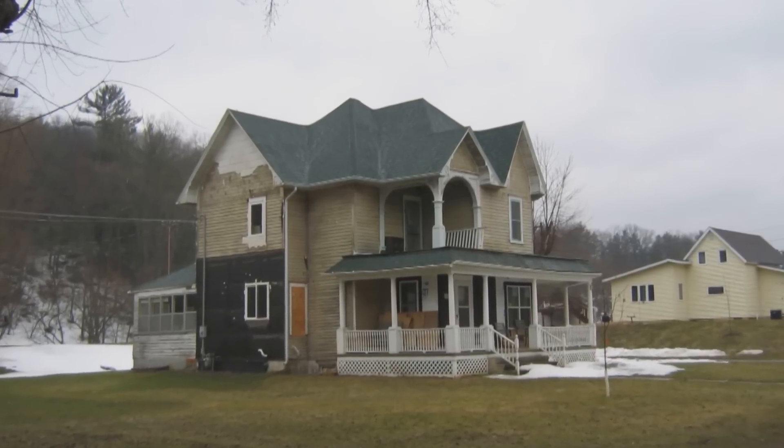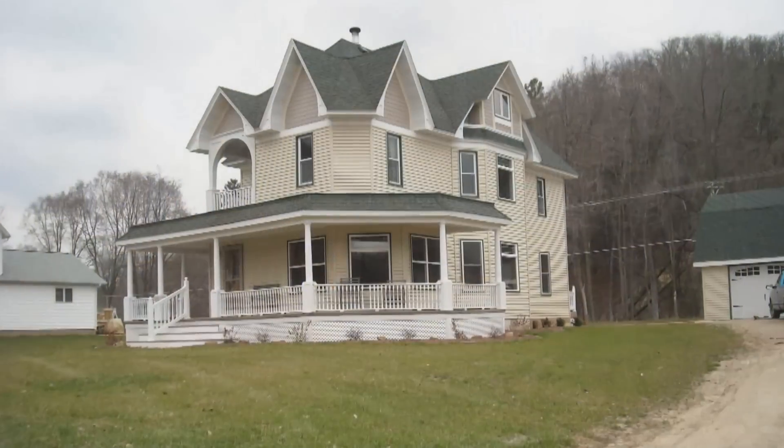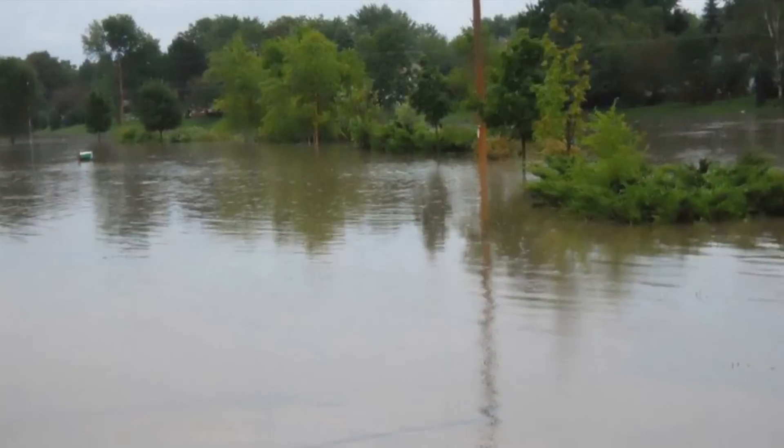In some cases, like here in Soldiers Grove, homes may be elevated to prevent future flood damage. In other areas, detention ponds are built to keep high waters from causing damage.